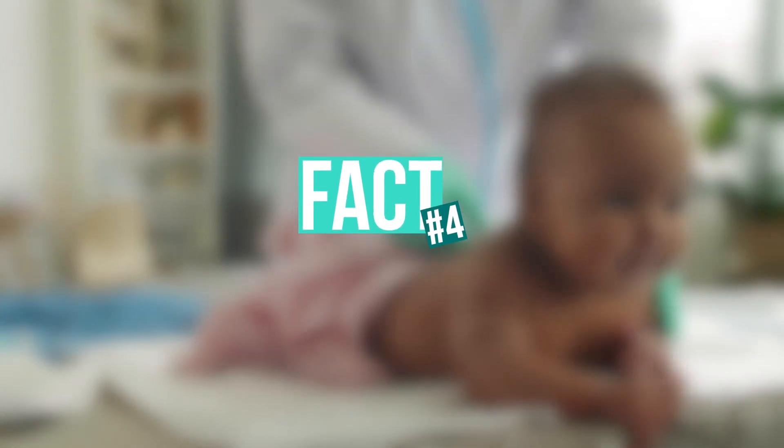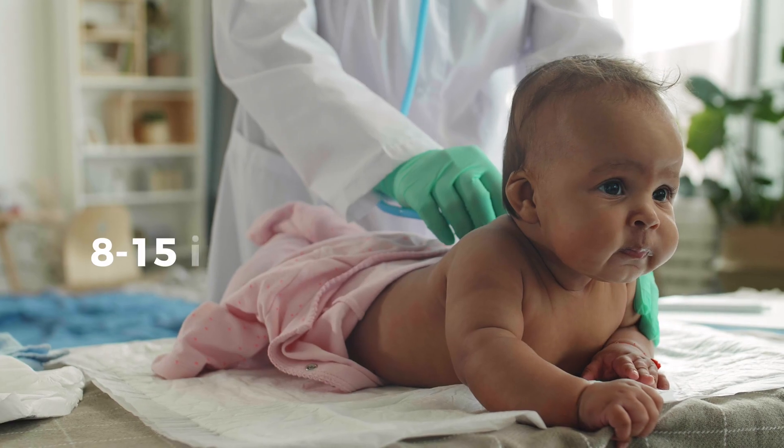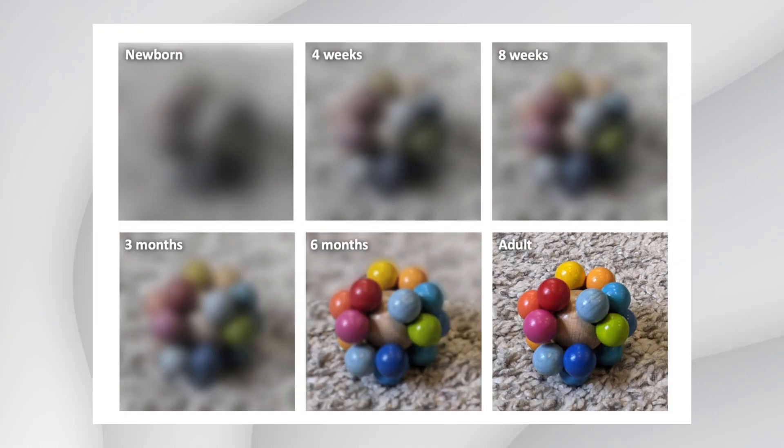Did you know that babies are born with really blurry vision? Their best vision at birth is between 8 and 15 inches, which is the perfect distance to see their parent's face as they're being held close. Over time their vision will slowly improve, allowing them to see greater and greater distances, eventually seeing further distances and being able to track objects better around age six months or so. Of course, not every child will have clear vision by this age, as some will need a glasses prescription.